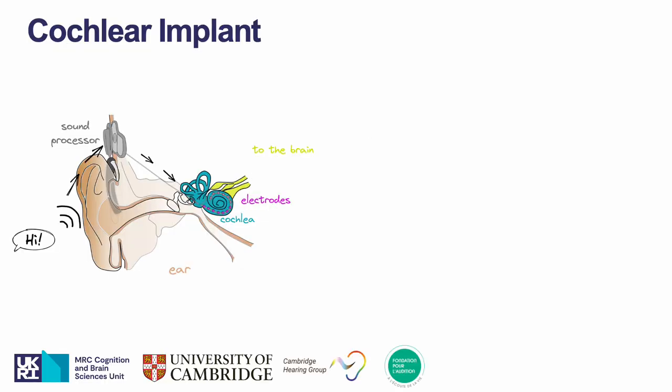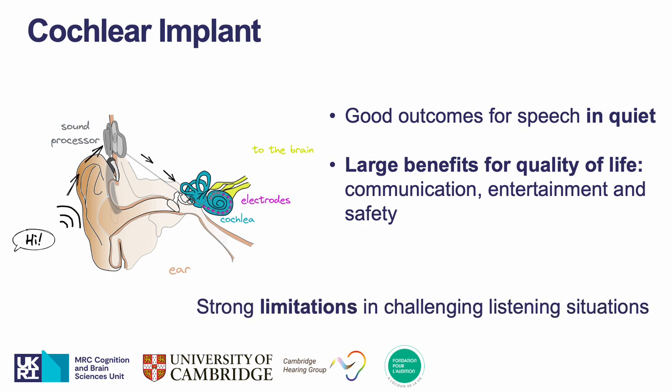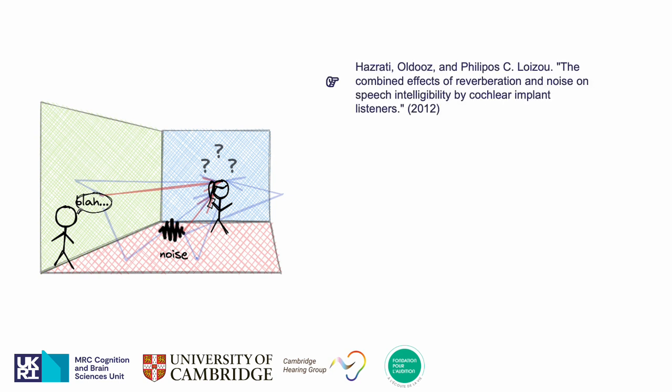The cochlear implant is a neuroprosthetic with several components represented on the animation on the left. One of them is an electrode array used to restore a sense of sound by electrically stimulating the auditory nerve in place of the damaged sensory hair cells. People with profound sensorineural hearing loss listening with a cochlear implant can achieve good speech comprehension in quiet even without lip reading. However, there are still strong limitations in challenging listening situations with noise and reverberation. This is where our research project lies, and especially as previous work reported that interactions between noise and reverberation are likely to impair speech intelligibility for people with cochlear implants.